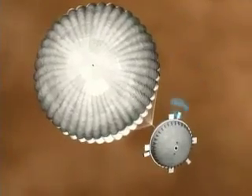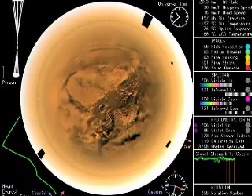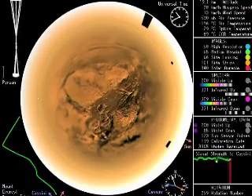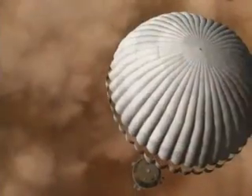In the case of Huygens, we were able to pinpoint the position of Huygens during its descent in the atmosphere of Titan with an accuracy of one kilometer. And remember that the distance between us and Titan during Huygens' descent was about eight astronomical units — that is, 1.2 billion kilometers.